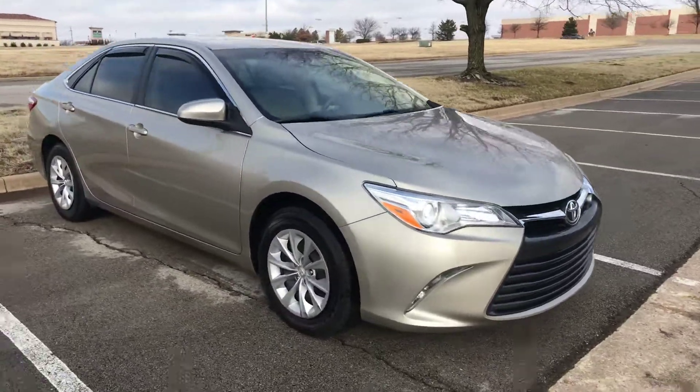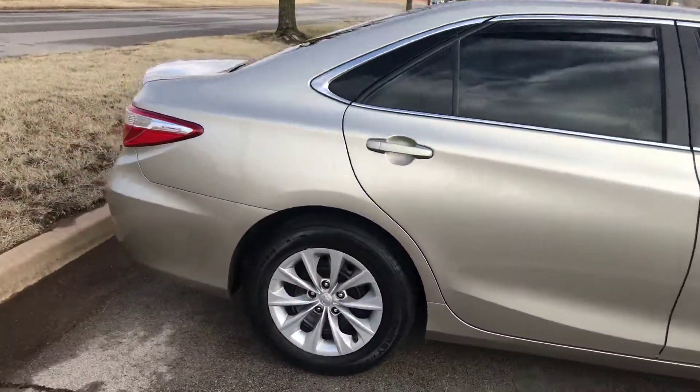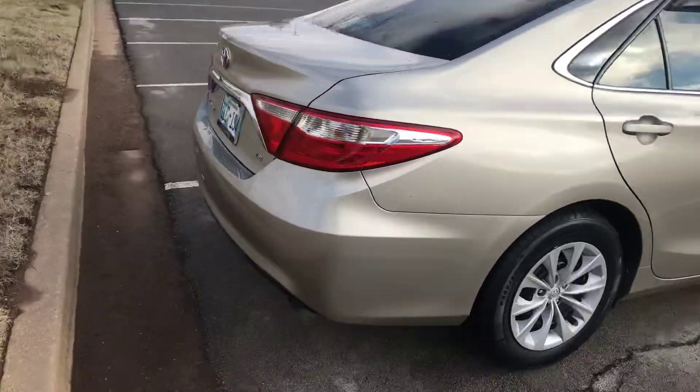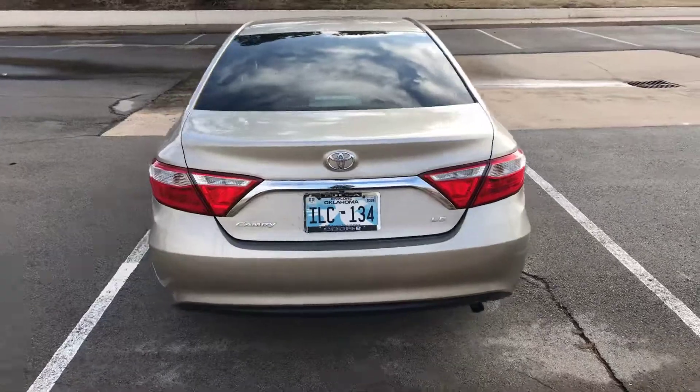This car is absolutely gorgeous. It comes with all your advanced tech features that you would want, like a backup camera and Bluetooth compatibility.